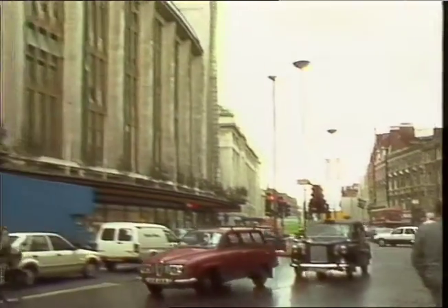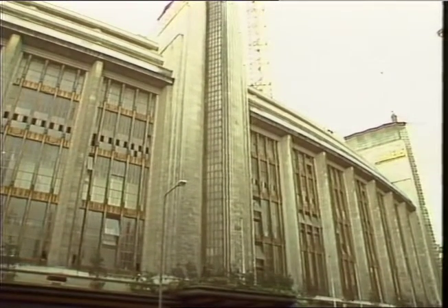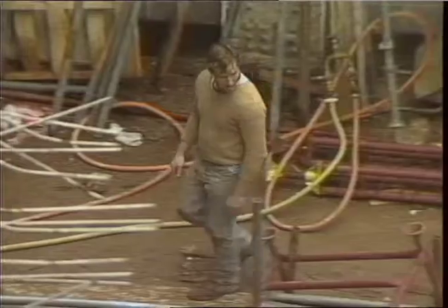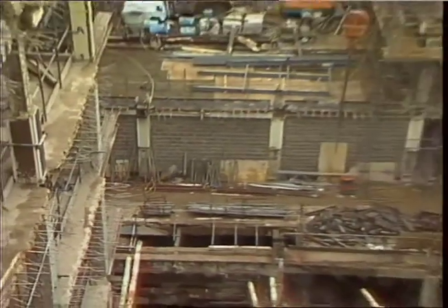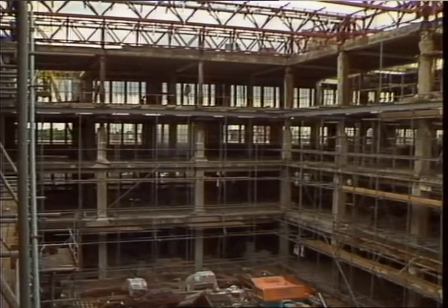From the outside the old Barker's department store looks much the same as ever, but behind the facade it's a very different story. The whole of the core has been gutted so that by the end of next year the store will take only a quarter of the space. There'll be ten other shops and half the area will be offices.